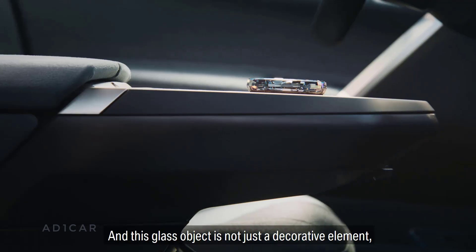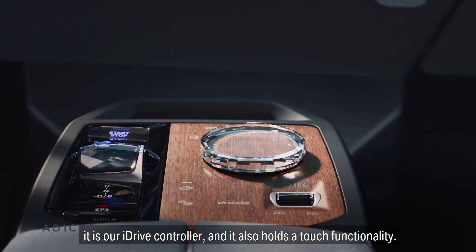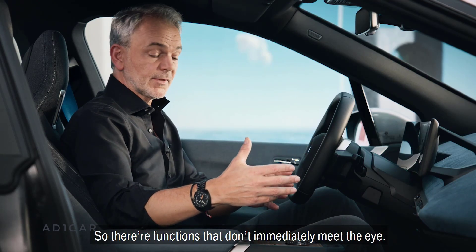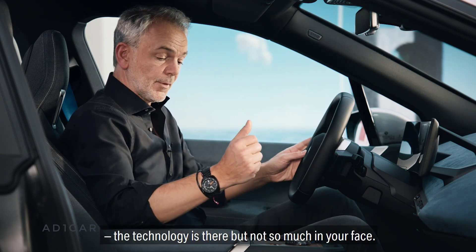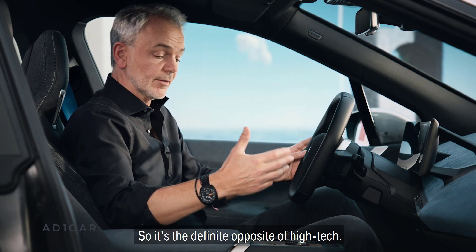And this glass object is not just a decorative element — it is our iDrive controller and it also holds touch functionality. So there are functions that don't immediately meet the eye. We call this shy tech. The technology is there but not so much in your face. So it's the definite opposite of high tech.